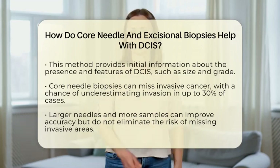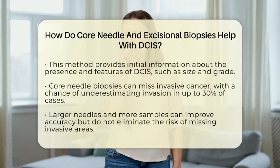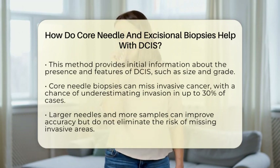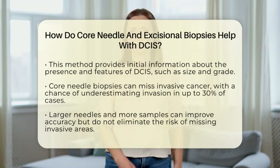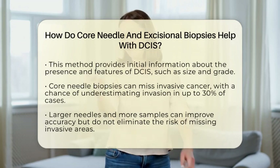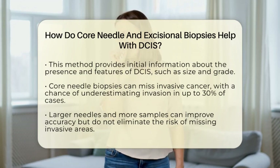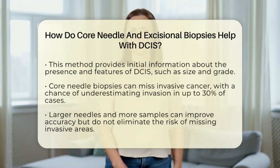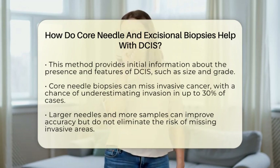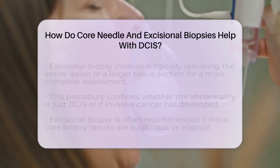But because only a small part of the lesion is sampled, sometimes it can miss invasive cancer that might be hiding nearby. Studies show that core needle biopsies diagnose malignancy in about 65% of DCIS cases, but they can underestimate the presence of invasion in up to 30% of cases. Larger needles and taking more samples can improve accuracy, but they don't completely eliminate the chance of missing invasive parts.